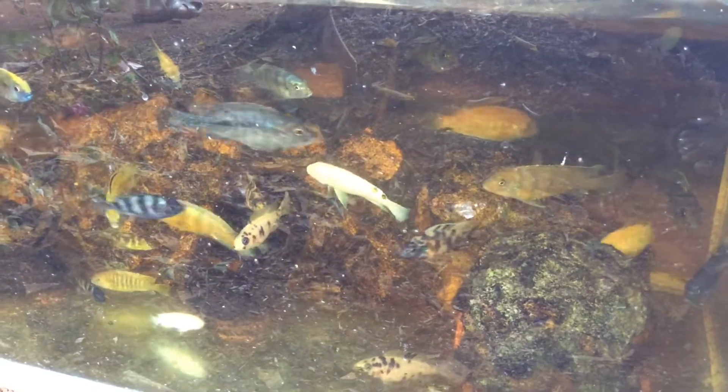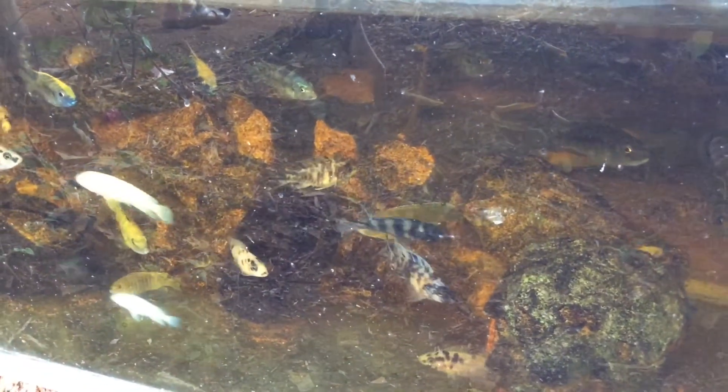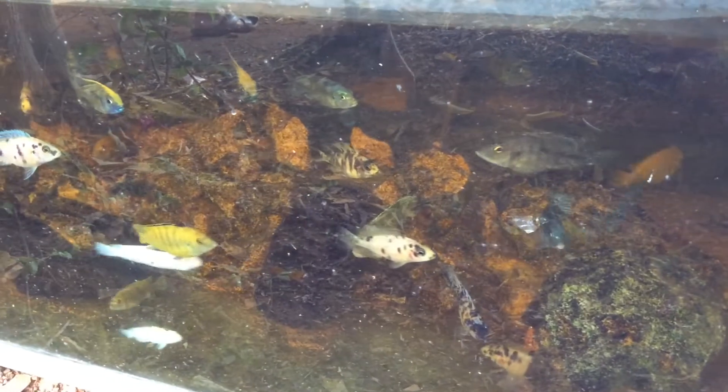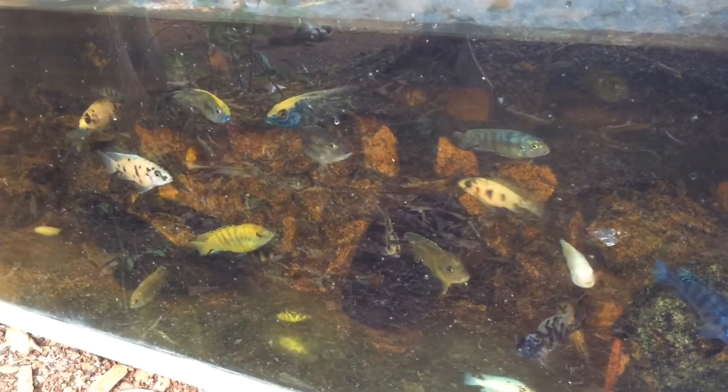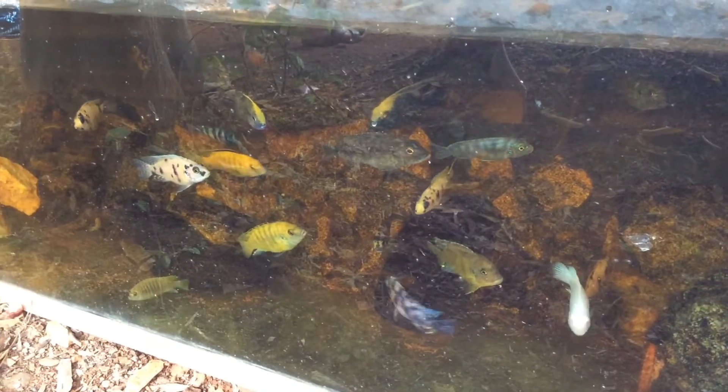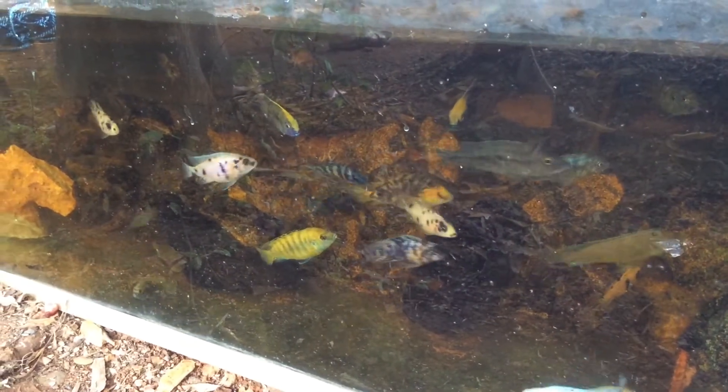Hi YouTube, today I'm going to show you my Imbuna holding, and for how many days it holds until the eggs develop and to fry.